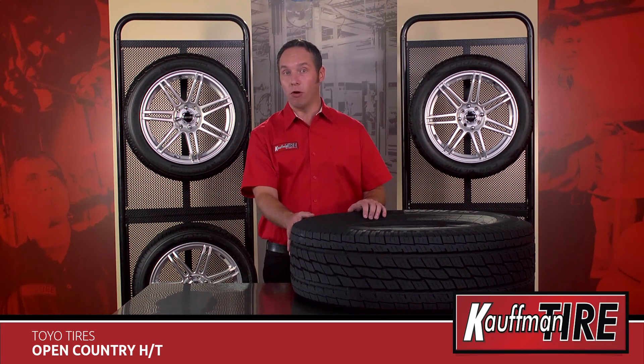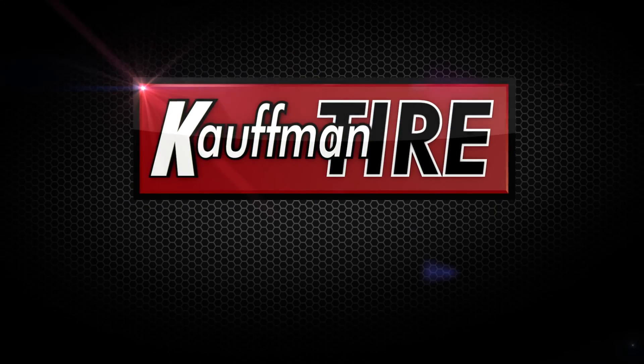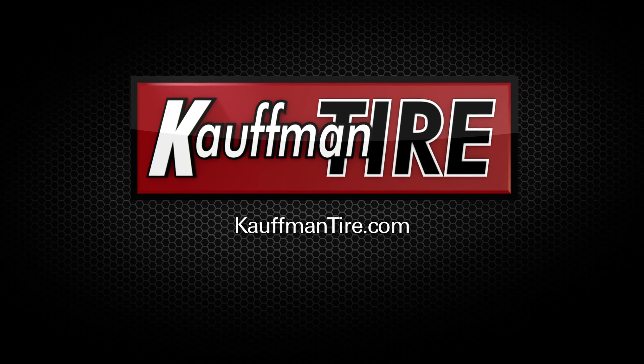If you want to learn more on the Open Country HT, visit us at KauffmanTire.com or see one of our expert store associates.